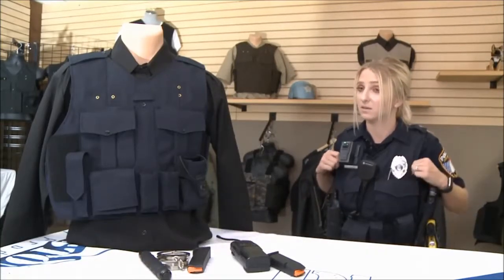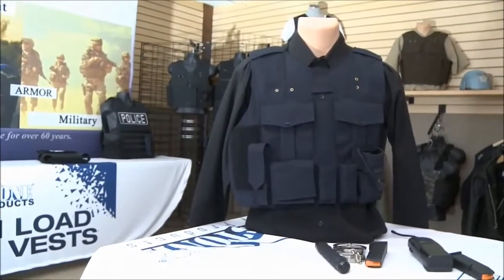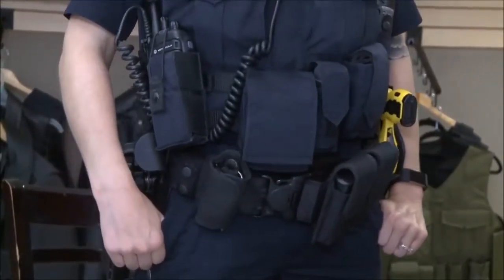In an active shooter situation, it's very crucial to be able to have on what you have on or throw on what you need real quick, something as simple as your load-bearing vest. The load-bearing vest allows for officers to have what they need attached to their vest instead of their belts, making things a lot more convenient and easier to respond to a call of that stature.